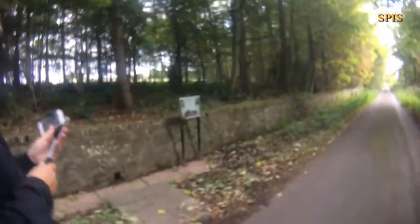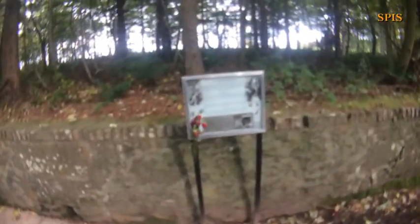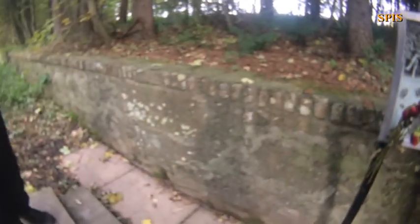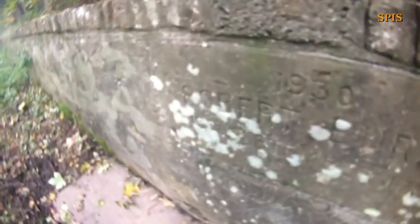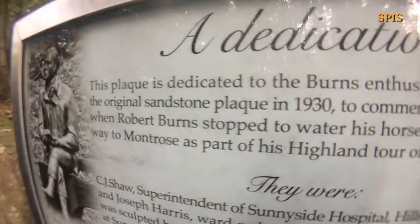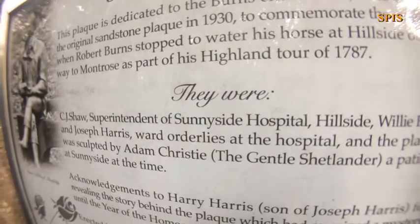Here it is, folks, and this is what we've come all this way to see. Some of that Rabby Burns here. Dedication — Rabby Burns in 1797. So what's the story? Is this the original plaque here? It's the plaque here. They used to be a fountain, I think, or something here. Robert Burns — the plaque of his highland tour in 1787.